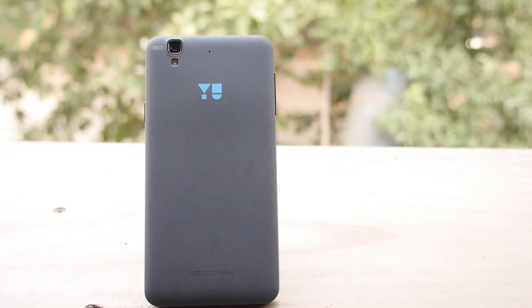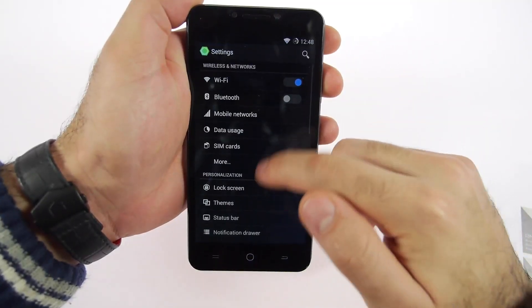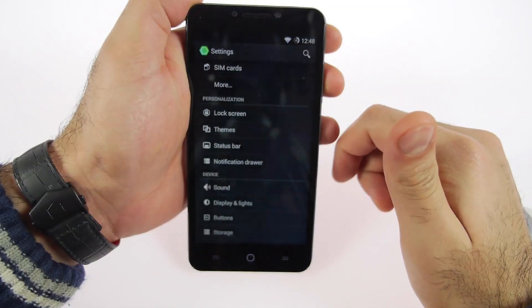As far as first impressions are concerned, we're quite impressed with the way the device is built. It looks good, it looks solid, it performs pretty nice, and it has a good set of specs on the inside.